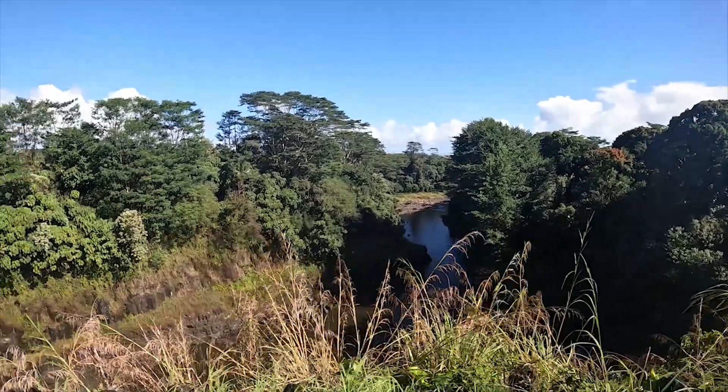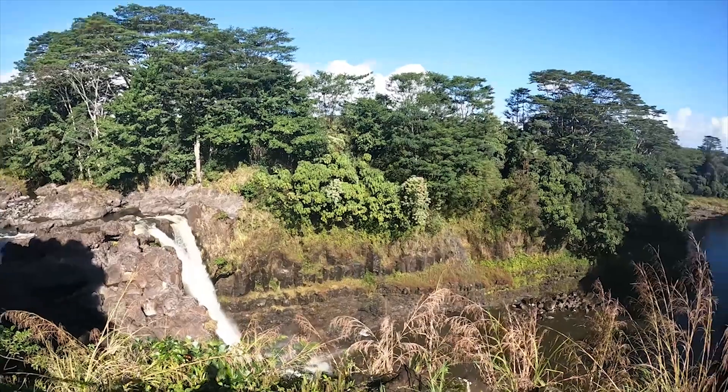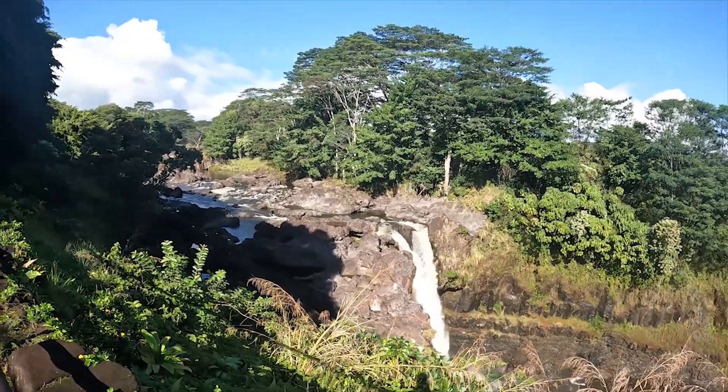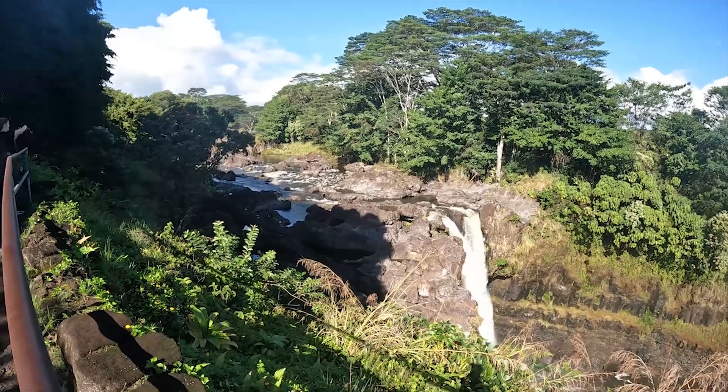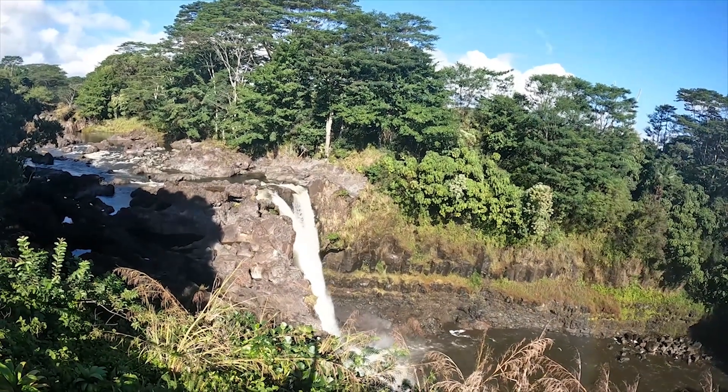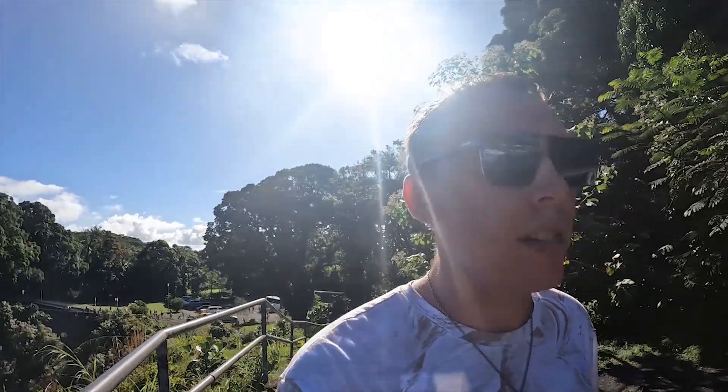I don't really have much planned for Hilo, Wolfpack — just the Rainbow Falls. It'd be nice to swim down there though. So far I'm really, really enjoying the Big Island. There's not going to be as much happening here as on Maui or Kauai — there'll be more things to do like hiking and stuff. But that's pretty much it, Wolfpack, for Rainbow Falls here in Hilo. Until tomorrow, it'll be Kona.